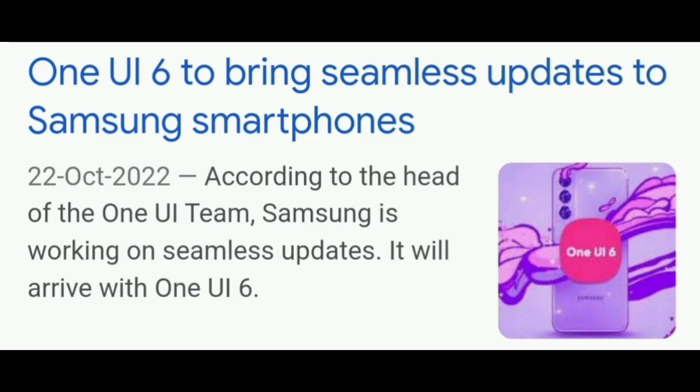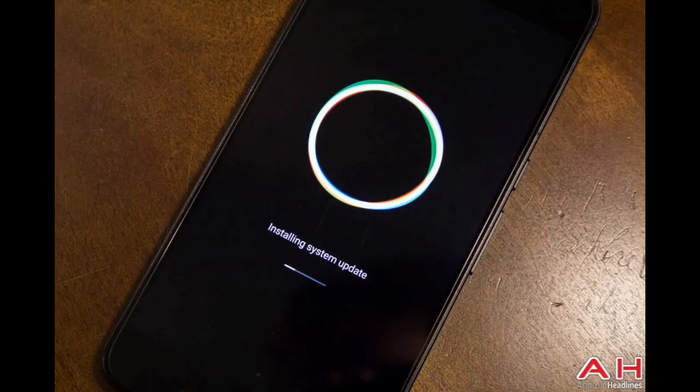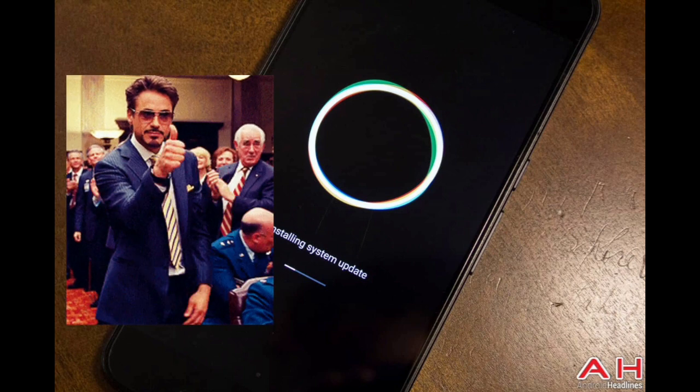According to a news, Samsung confirmed that they will introduce seamless updates in One UI 6. You all may ask: what are seamless updates? So let's explain them very simply — we hope everyone easily understands.